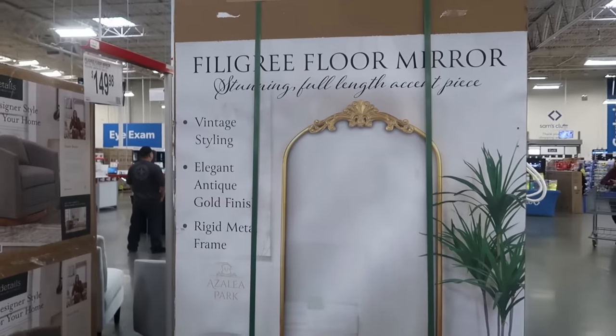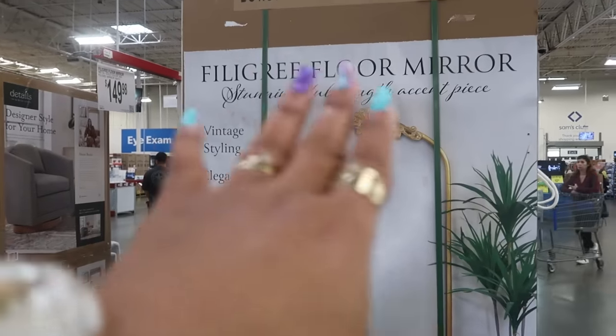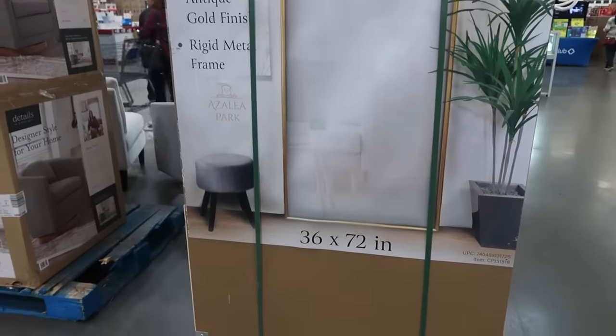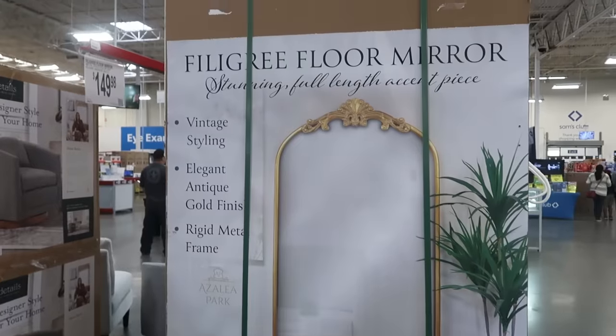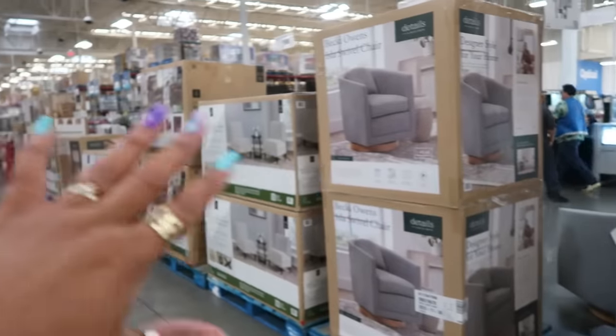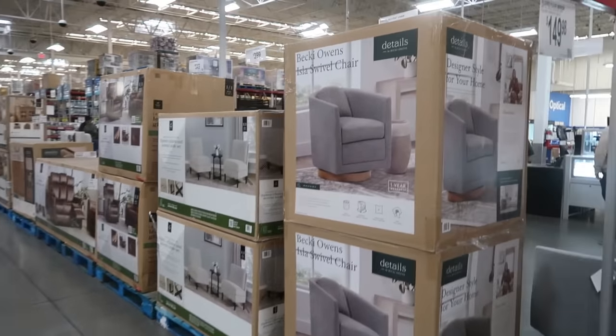This is a vintage-styling filigree floor mirror with an elegant antique gold finish. It has a rigid metal frame, 36 by 72 inches, for only $150. That's really nice — I like that. So what I'm seeing today is they've put out some of the furniture and home décor items.